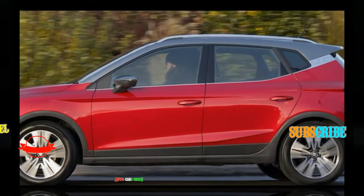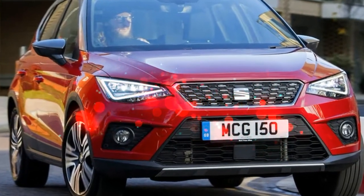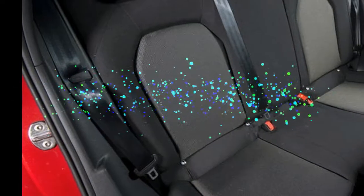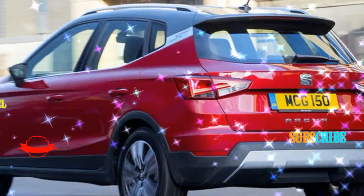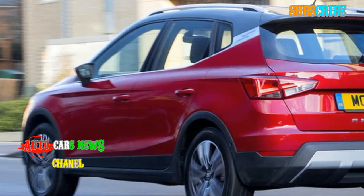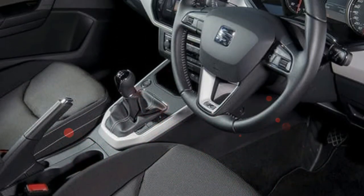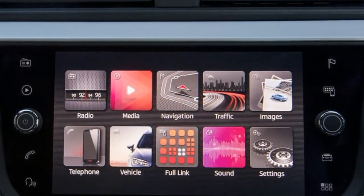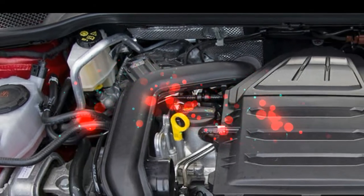We already know that even in its entry level 1.0 litre guise, the SEAT Arona is one of the best small SUVs to buy. This Arona has the new 1.5 litre TSI Evo engine that has already seen service in the Leon and Arona, and should make for a noticeable difference over the 94BHP version we have road tested recently. This engine is reserved for higher trim levels of FR and above, commanding roughly a £1,400 premium over the 1.0 litre 115PS FR, which SEAT expects to be the best seller.